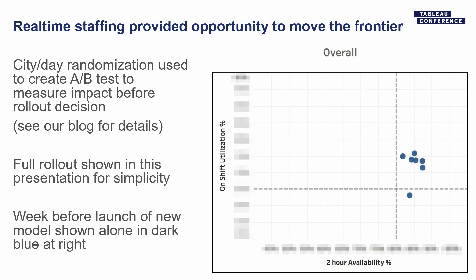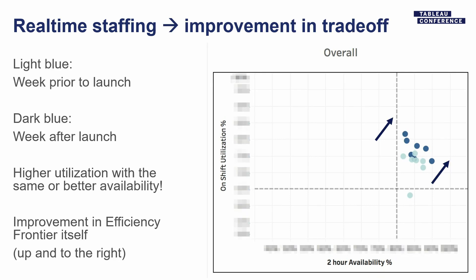So what we expected to see — here's the city we rolled this out in — is the efficiency frontier to move. You might wonder: don't you do an A-B test for a big change like that? We do, but because availability is a customer metric and utilization is a shopper metric both affected by the entire system, you can't just pick people for the A or B part of the test — it's really a system-level metric. We actually do city-level A-B tests; there's a blog post about how we do it statistically. For simplicity, I'll show you what happened when we actually rolled this out. The week before the rollout versus after: we saw quite a bit better utilization and somewhat better or equal availability. This is the change we wanted — we moved the efficiency frontier.